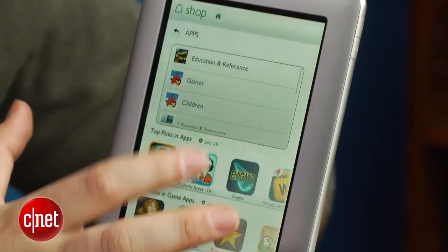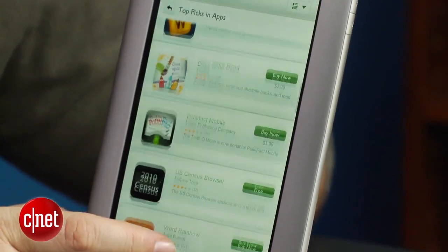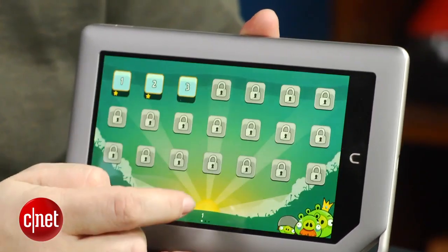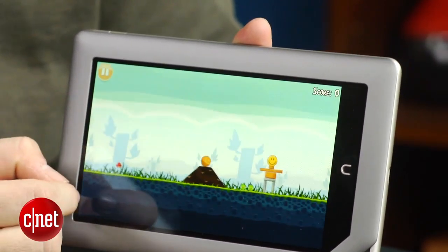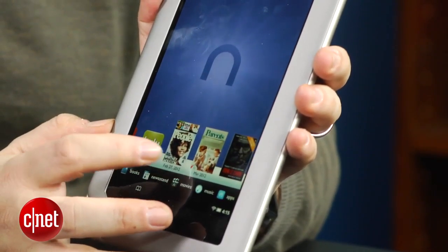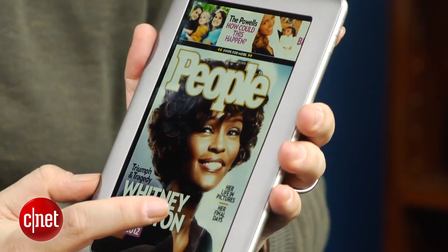As far as apps go, it's like the Kindle Fire — a curated selection, maybe not quite as diverse, but you've got major games covered like Angry Birds and many others. There's also the Nook Color making things more confusing: that's the previous-generation 7-inch color tablet that looks nearly identical and now costs $169. It also has 8 gigabytes of storage, though the screen isn't quite as good and the processor is a little slower.